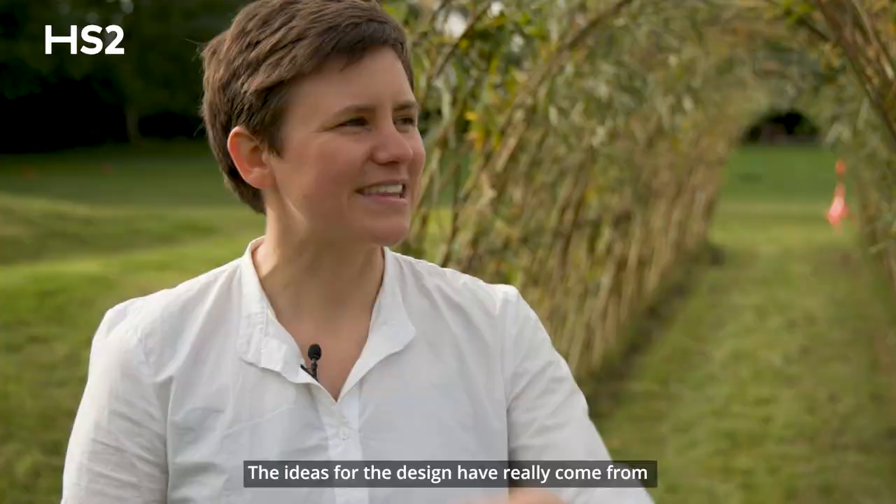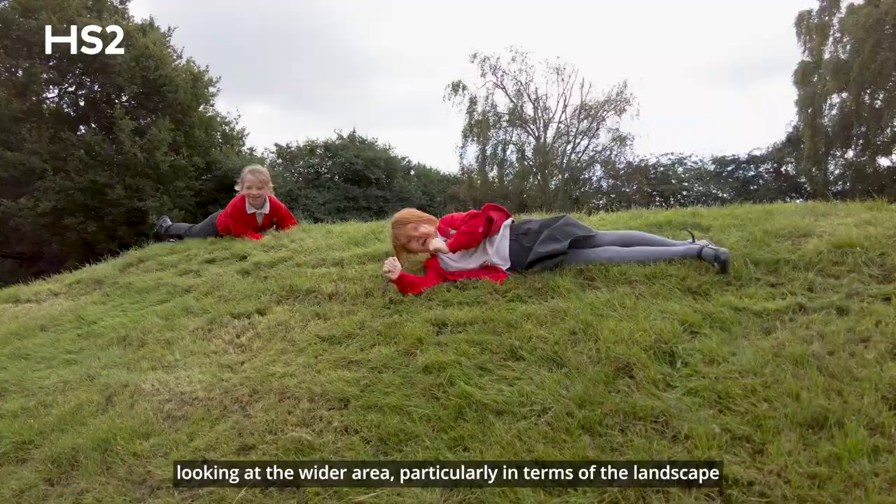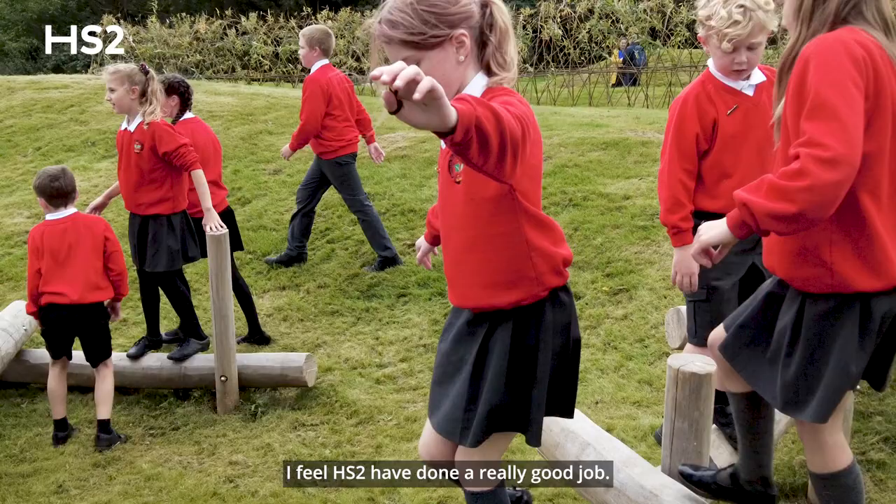The ideas for the design have really come from looking at the wider area, particularly in terms of the landscape archaeology in the local area.